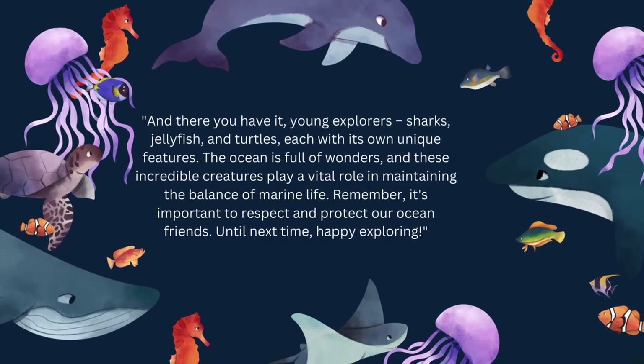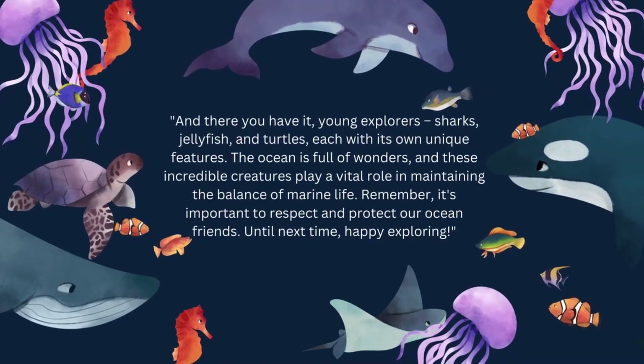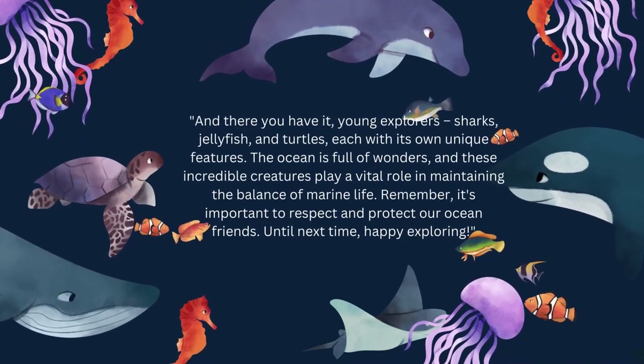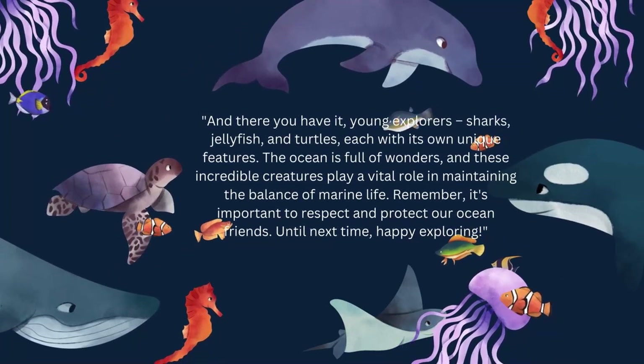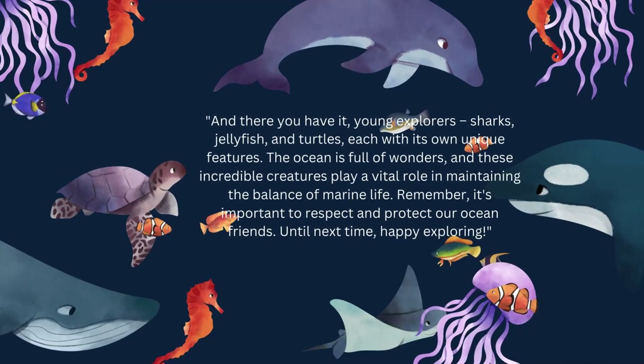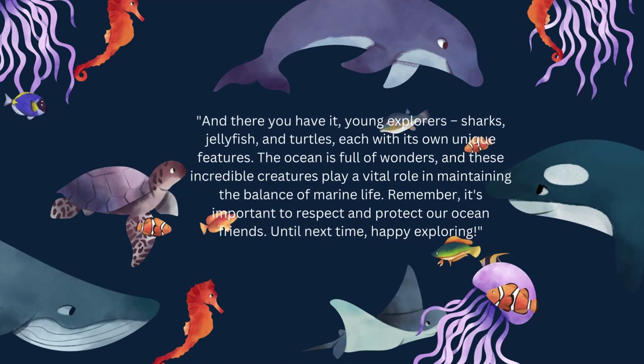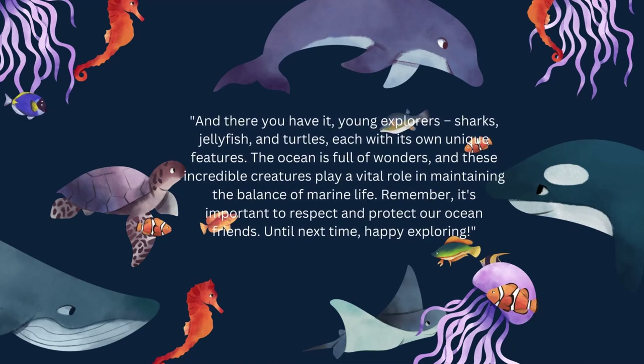And there you have it, young explorers! Sharks, jellyfish, and turtles — each with its own unique features. The ocean is full of wonders! And these incredible creatures play a vital role in maintaining the balance of marine life! Remember, it's important to respect and protect our ocean friends! Until next time, happy exploring!